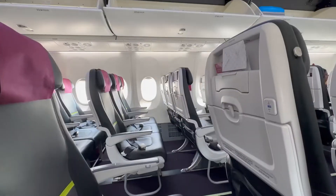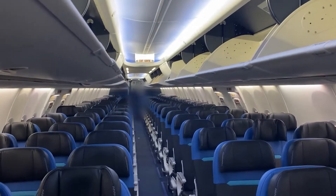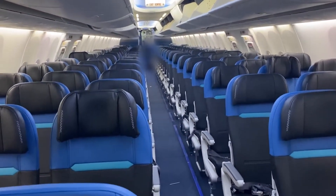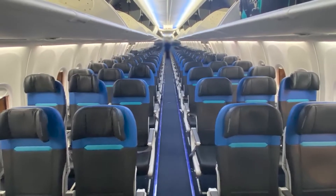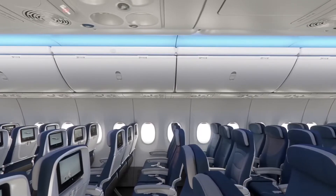The windows measure approximately 11 by 14 inches or 28 by 35 centimeters, similar to its predecessor, the 737NG series. However, it's worth mentioning that the window placement sits relatively low, requiring passengers to lean down to get a proper outside view, which could be a slight drawback for those who enjoy aerial sightseeing.